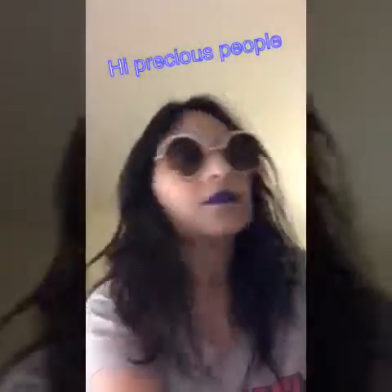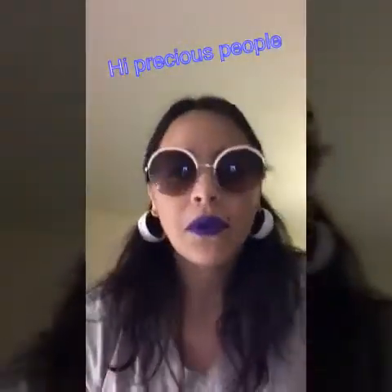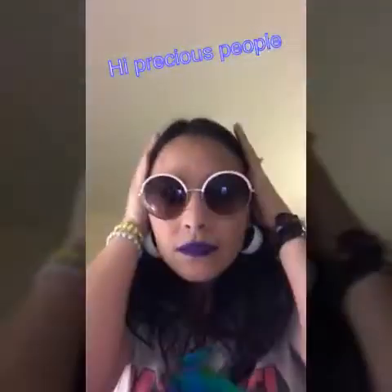Welcome to my channel! I know my videos are probably boring so I'm gonna try to do something fun, at least for myself. I'm gonna put on my glasses — I hope you like my glasses and my lip color. I think I went out there with this lip color, so I hope you appreciate it.